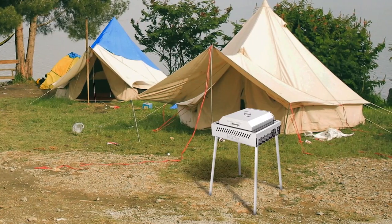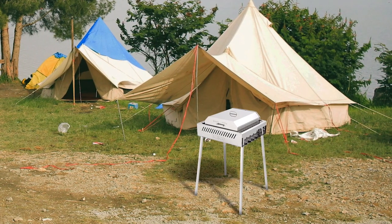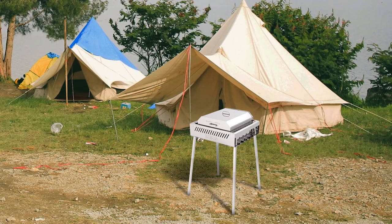Looking for a versatile outdoor grill for your camping or backyard barbecue? The Iceco HG72S Portable Charcoal Grill is your go-to solution. This 4-in-1 grill can serve as a charcoal grill, smoker, pizza oven, or fire pit, giving you ultimate flexibility in cooking.